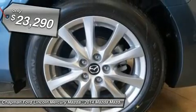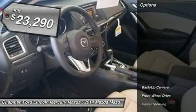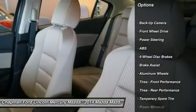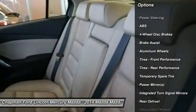Priced below $25,000, here are some of this vehicle's great options: stability control, traction control, anti-lock braking system.